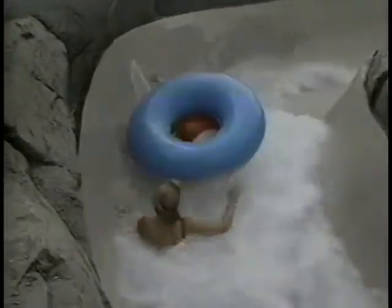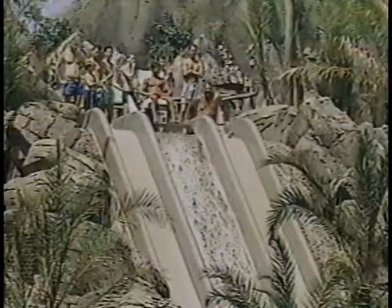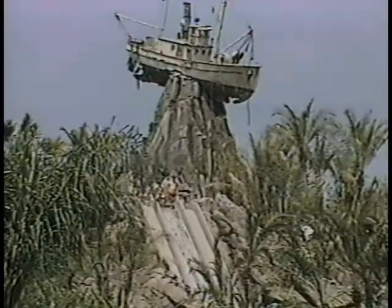Typhoon Lagoon has nine water slides of various shapes, sizes, and speeds. And at 30 miles per hour, the fastest is Humonga Cowabunga.